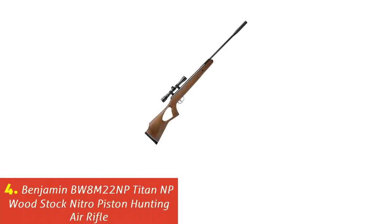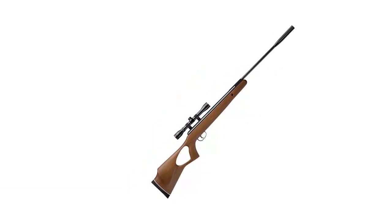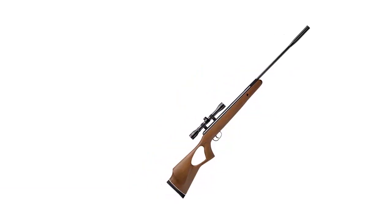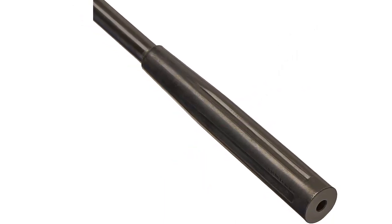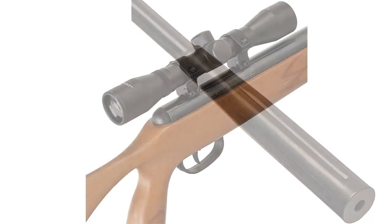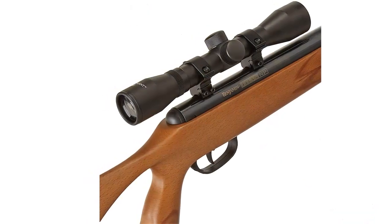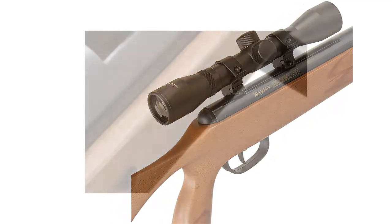Our list at number 4: Benjamin BW8M22NP Titan NP Woodstock Nitro Piston Hunting Air Rifle. Powered by Nitro Piston Technology, the Titan NP in .22 caliber delivers velocities up to 950 fps. High-quality Titan air rifles combine an impressively quiet shot with ultra-smooth cocking action and hushed precision. The included CenterPoint 4x32 scope is ideal for the small game hunter. Features an ambidextrous hardwood stock with comfortable thumbhole, two-stage adjustable trigger, and ventilated rubber recoil pad.